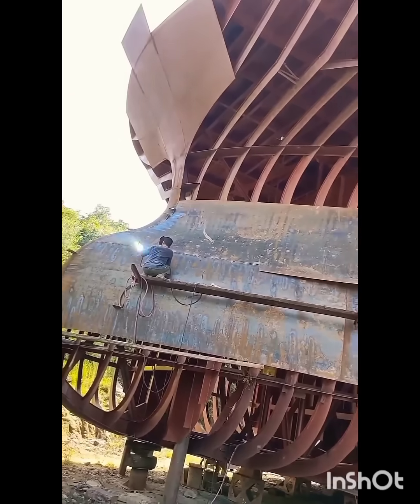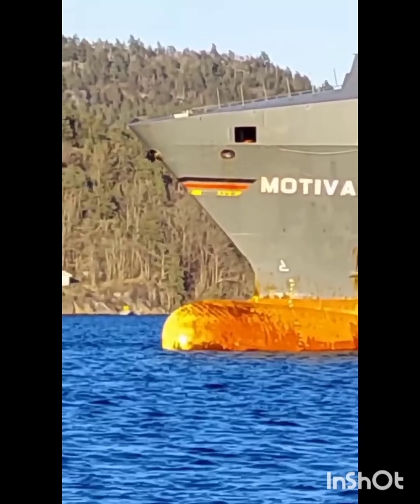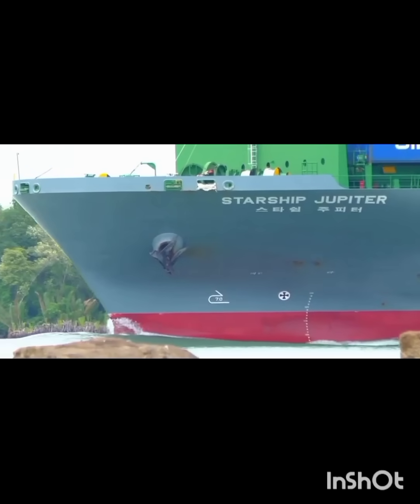What is the bulbous bow? A bulbous bow is a streamlined flaring or protruding bulb at the bow or front of a ship, just below the waterline.